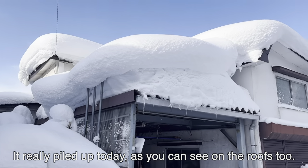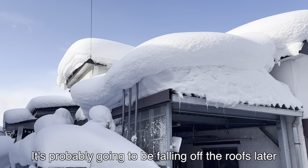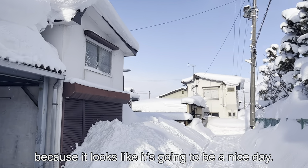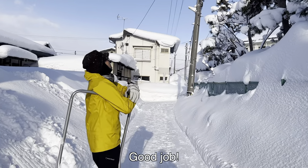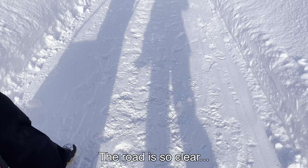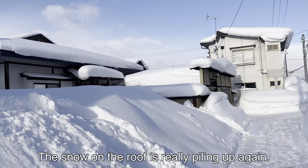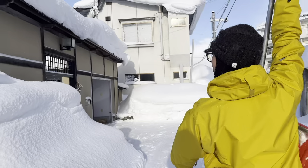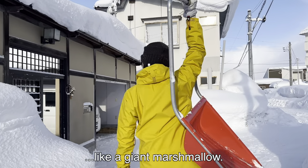Really piled up today. You can see on the roofs — it's probably going to be falling off the roofs later because it looks like it's going to be a nice day. We did it, we finished clearing snow. The road is so clear. The snow on the roof is really piling up again, like a giant marshmallow.